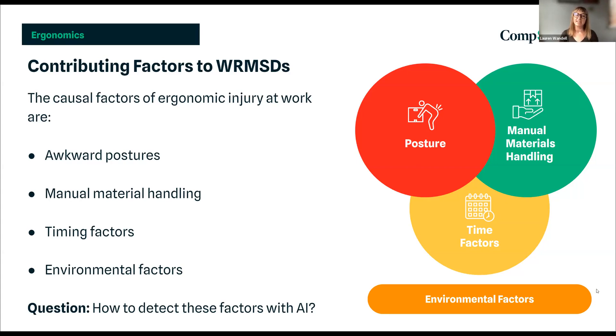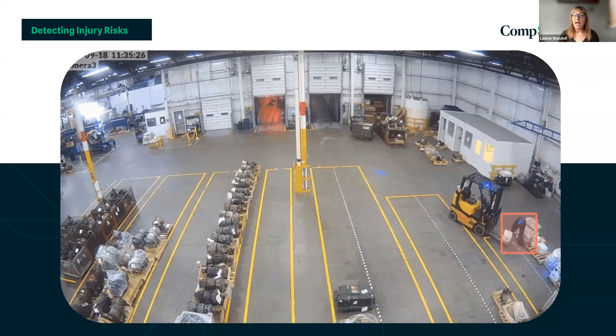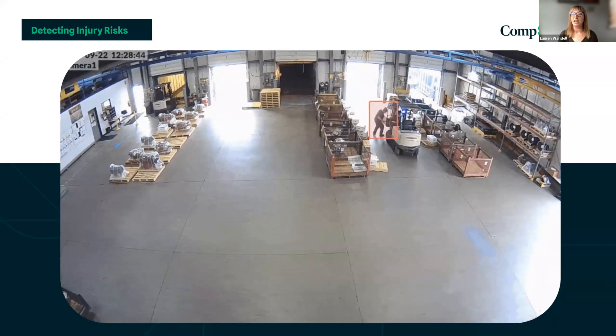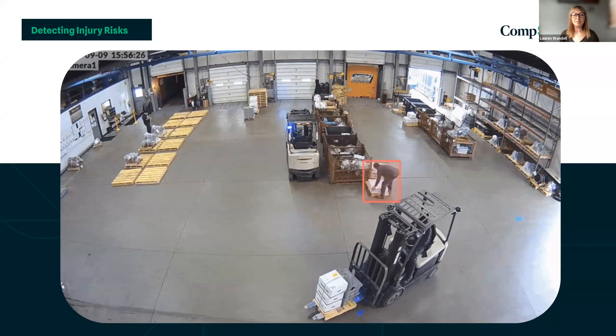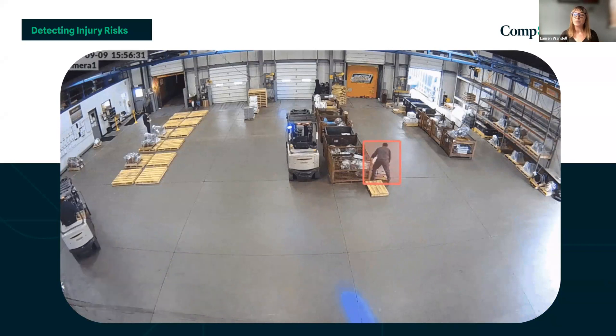So how do we detect these factors with AI? We receive hours of video feed from our client, process that with our computer vision, and then our ergonomist experts get the data and visuals of what's going on in a facility and where. Using that information, we write up a risk report with solutions based on the context we're able to put around these tasks and help companies with a way forward.